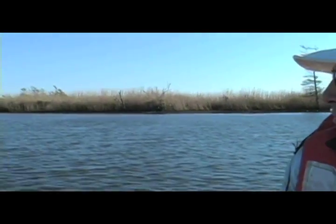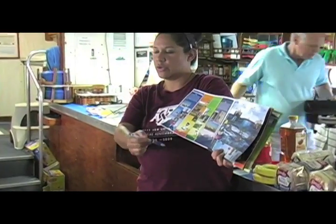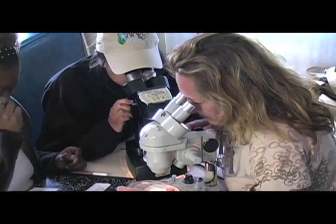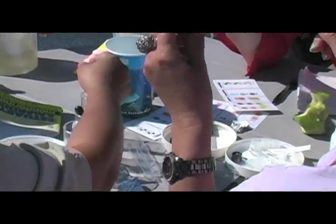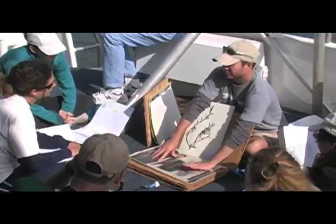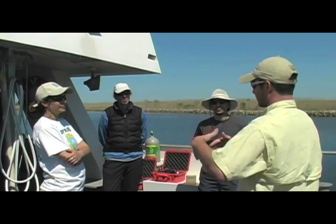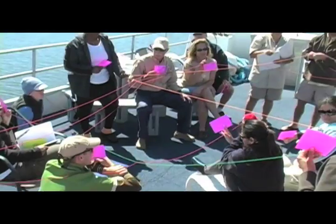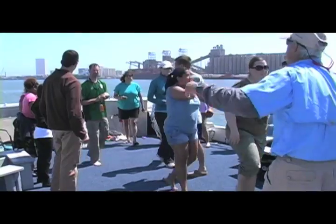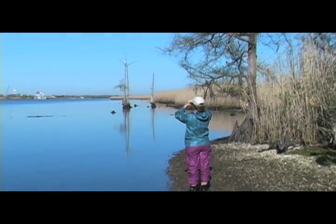Along the way, participants have the chance to explore diverse habitats as well as learn about the natural and man-made threats to our living coast. Teachers participate in a curriculum involving many hands-on activities, allowing for a better understanding of the local environment and economy. They also have the unique opportunity to discuss coastal issues with naturalists and other experts throughout the expedition. Educators of all levels walk away with the skills and knowledge needed to educate their students about our living and working Gulf Coast.